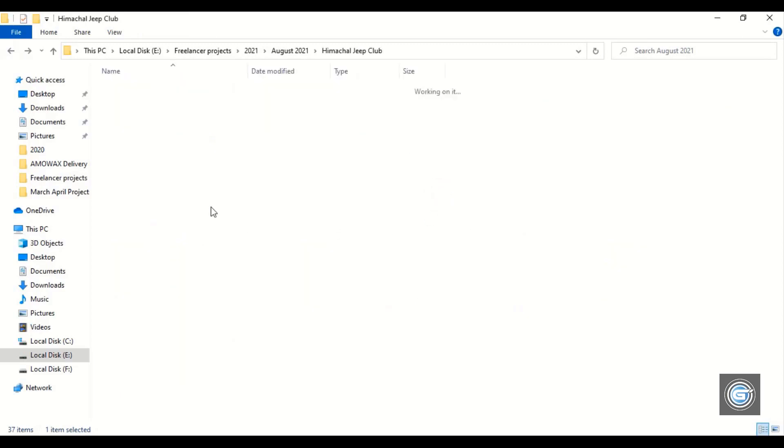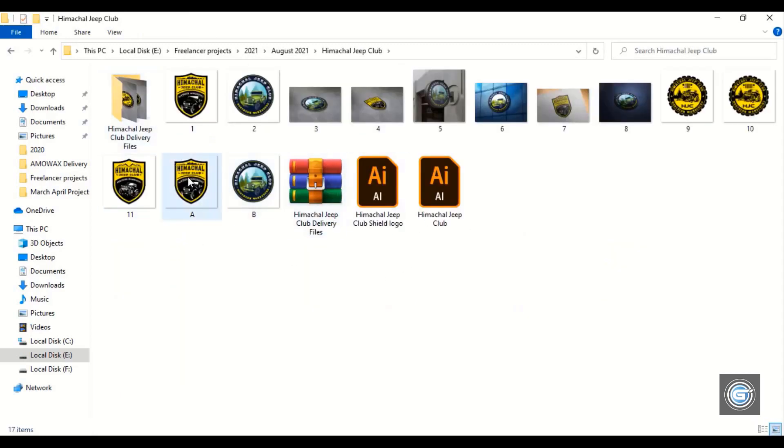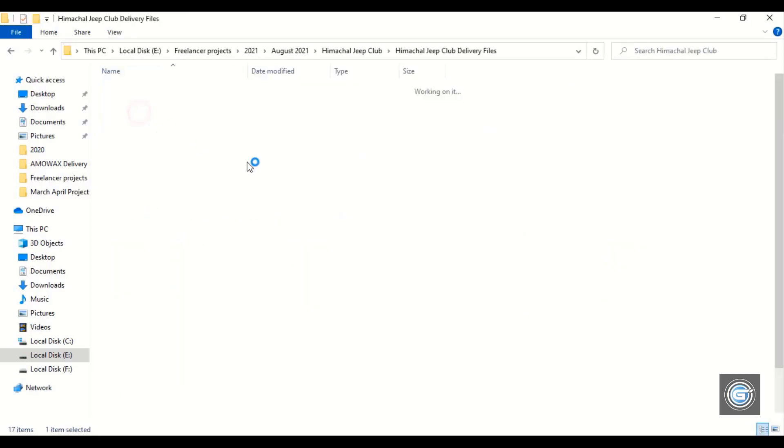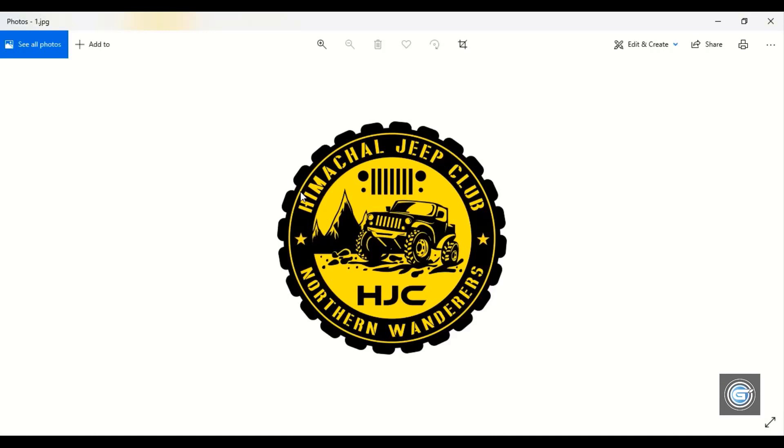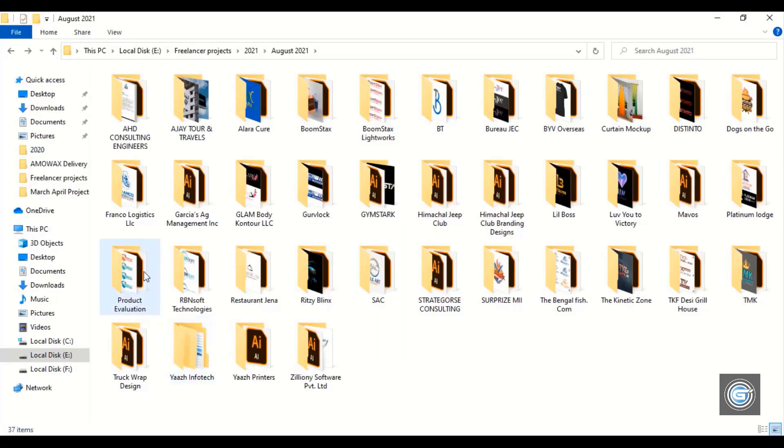And here is another project. This company is based in Himachal Pradesh, India, and they provide tourist package services using jeep safari. This logo is redesigned from the old concept and given a fresh look using a 3D concept.